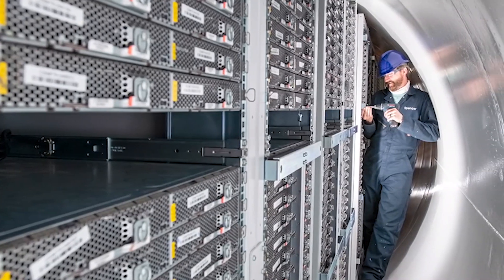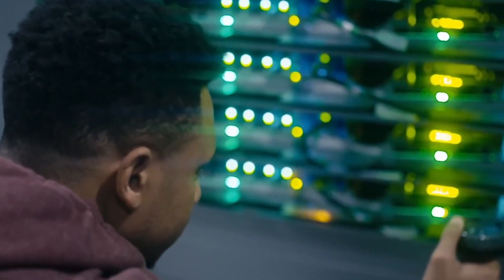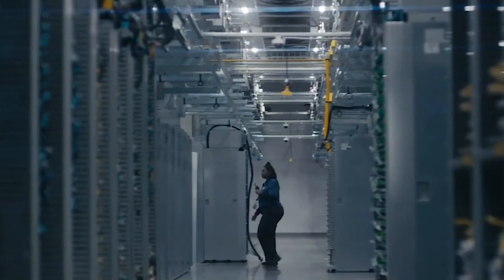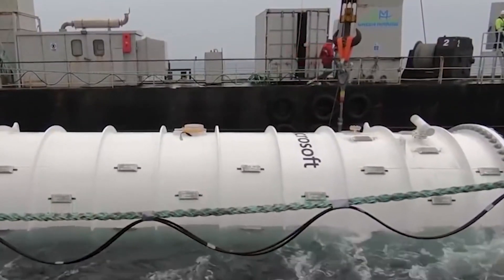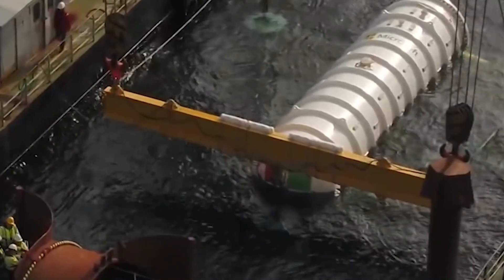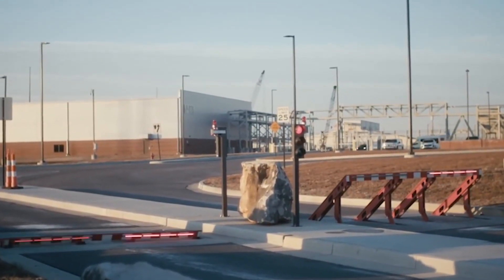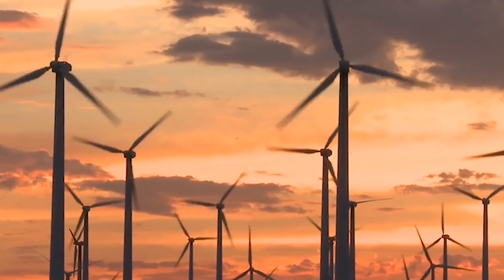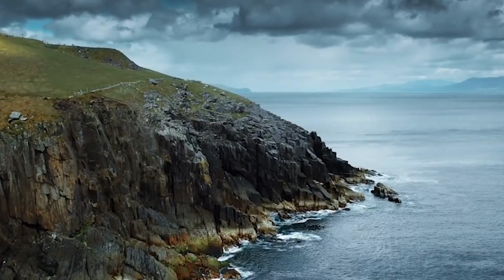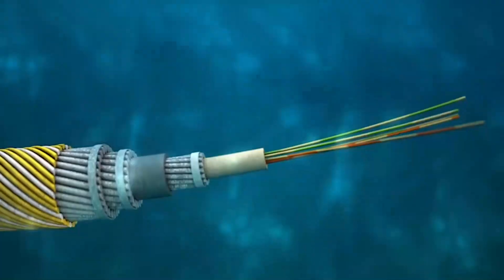This has prompted Microsoft to look into leveraging underwater data centers to power the full suite of Microsoft Azure cloud services. In 2018, Microsoft tethered the unit to land by power lines and fiber optic cables and deliberately sank it. For the next two years, under 117 meters of seawater, 12 racks of IT equipment inside continued to run, processing workloads for Microsoft Azure. In July 2020, it was time to retrieve the capsule and assess the results.